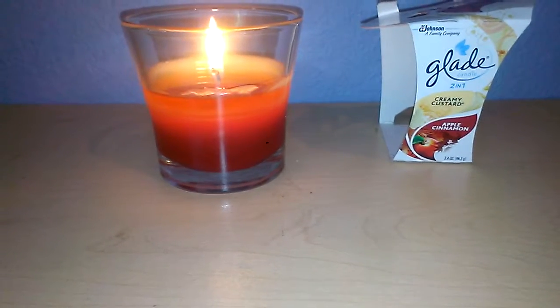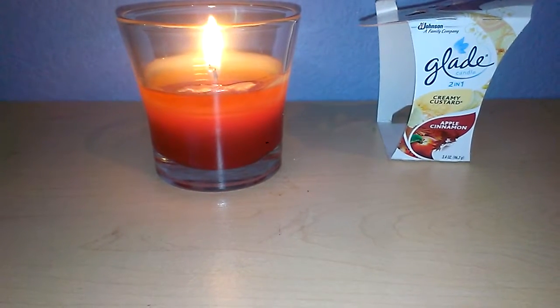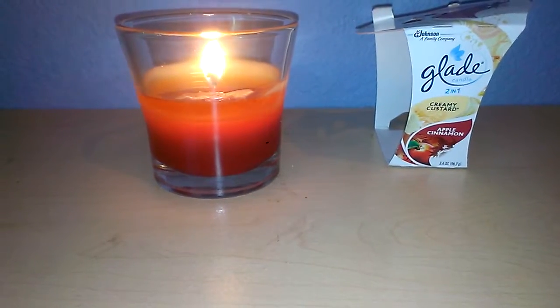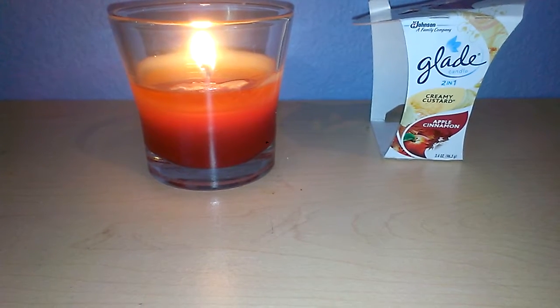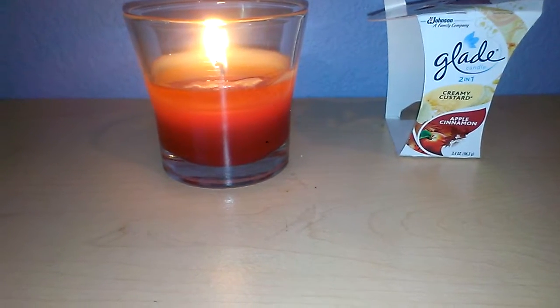Initially, when I cold-sniffed this inside Walmart, all I could smell was Creamy Custard, which is like a vanilla type scent. If you are more sensitive, you might be able to tell there's an Apple Cinnamon there, but I could not until I lit this.